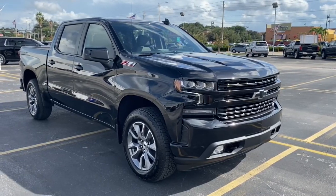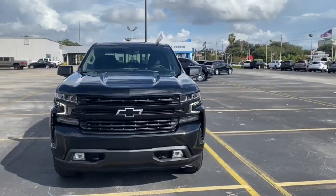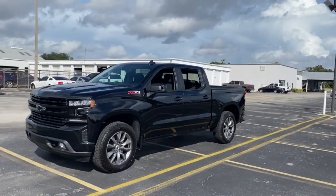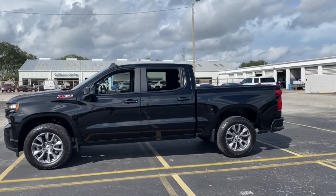Get into a car with value. 2021 Chevrolet Silverado 1500. The smooth-riding Silverado 1500 delivers rugged strength, a quiet and spacious cabin, agile handling, and technology that keeps you connected.